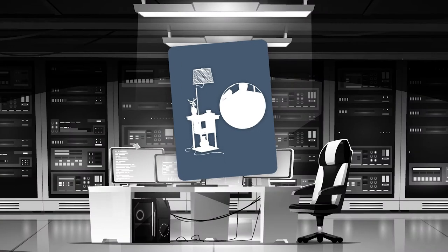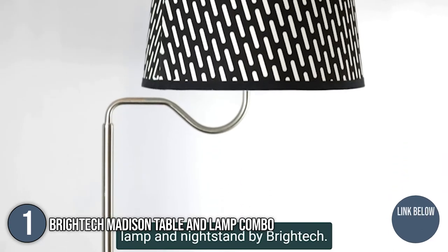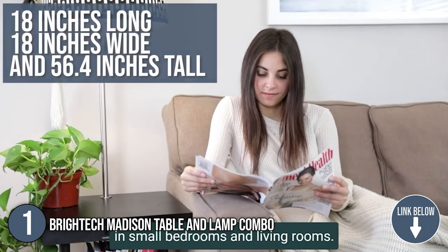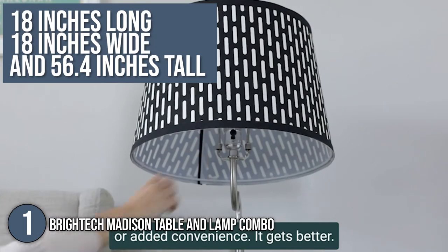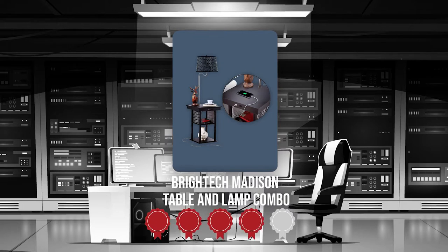The first smart table on our list is the BrightTech-Madison Table and Lamp Combo. With an elegant design, it can be a part of your bedroom, entertainment room, receiving area, or living room. It is 18 inches long, 18 inches wide, and 56.4 inches tall with a lamp attached. TrustedShoppyGuy.com has awarded the BrightTech-Madison Table and Lamp Combo a 4-star rating.